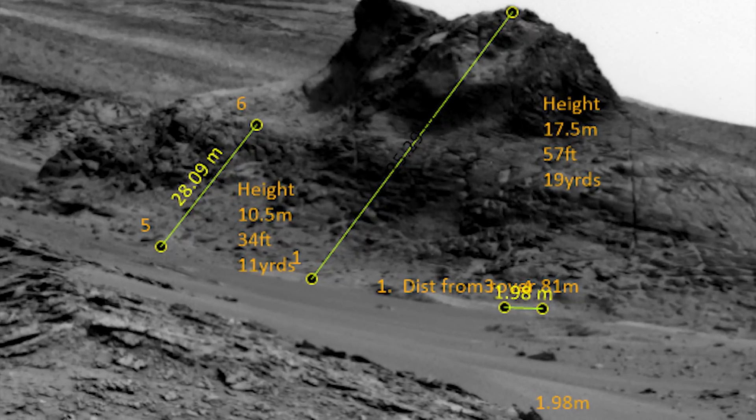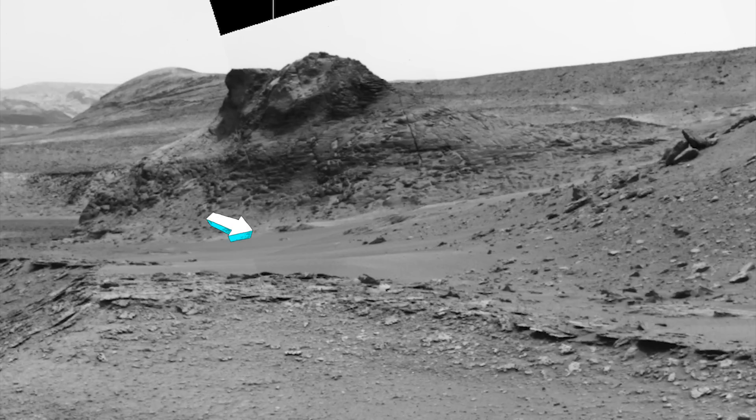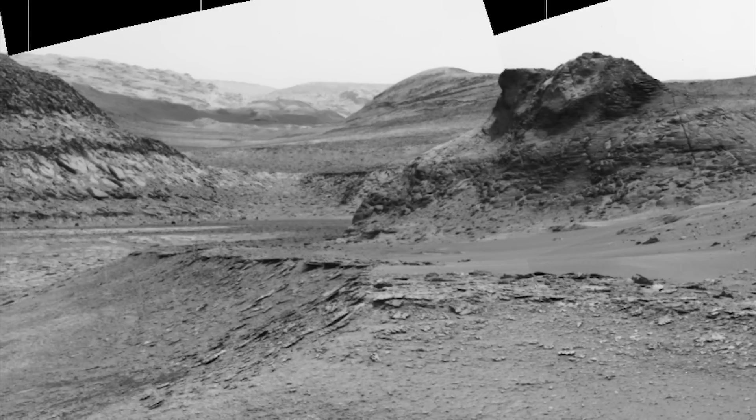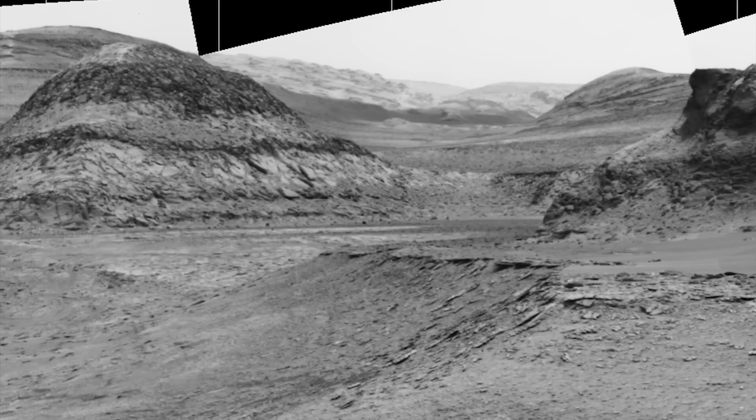Bottom line is, from here to here produces a height of 57 feet, or 17 and a half meters — depending on who you ask, in what country, and what style of building we're talking about, that's five and a half stories. The rover is sitting about 90 yards away from all of that at this juncture.